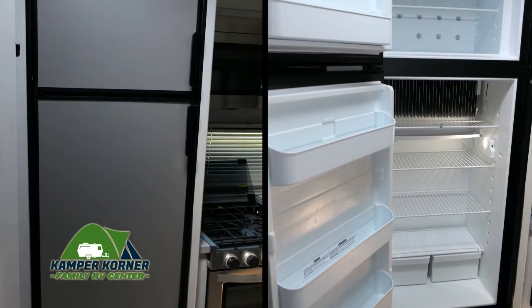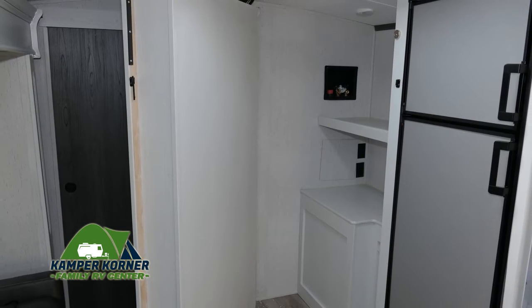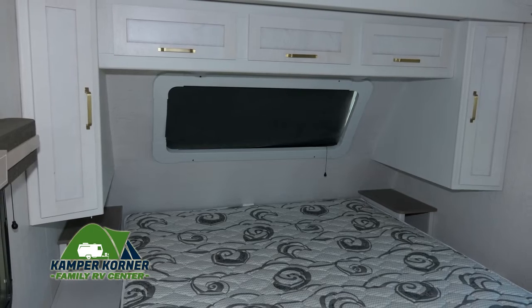This large fridge runs on gas or electric and offers plenty of space for your food and drinks. This hinged entertainment center door opens to reveal a pantry and hookups for a washer and dryer.